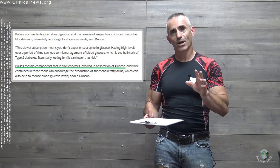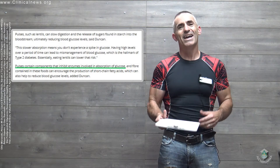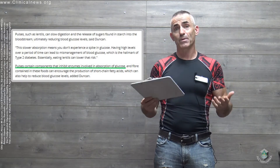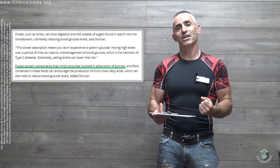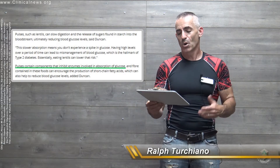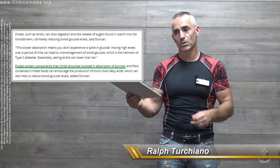This is how, which I find quite intriguing: pulses contain components that inhibit enzymes involved in the absorption of glucose. Normally we just think it's the fiber slowing the digestion and absorption, but this adds an extra dimension to the power of pulses. And fiber contained in these foods can encourage production of short-chain fatty acids, which can also help reduce blood glucose levels.